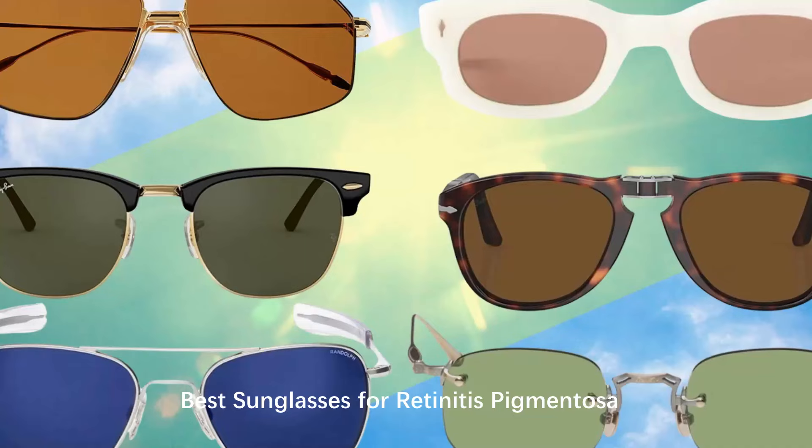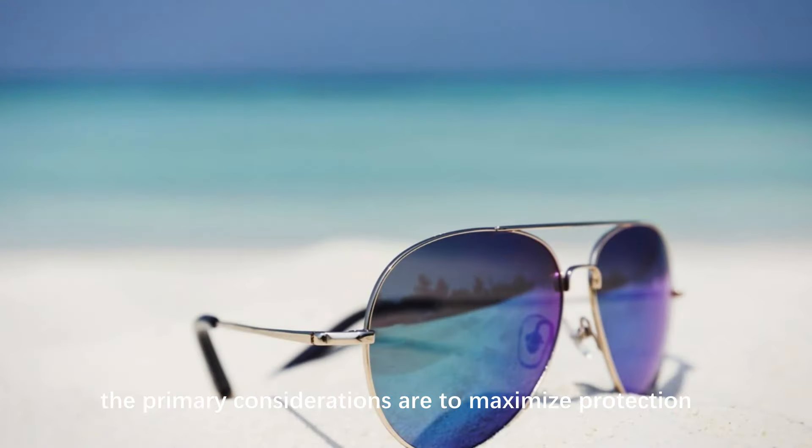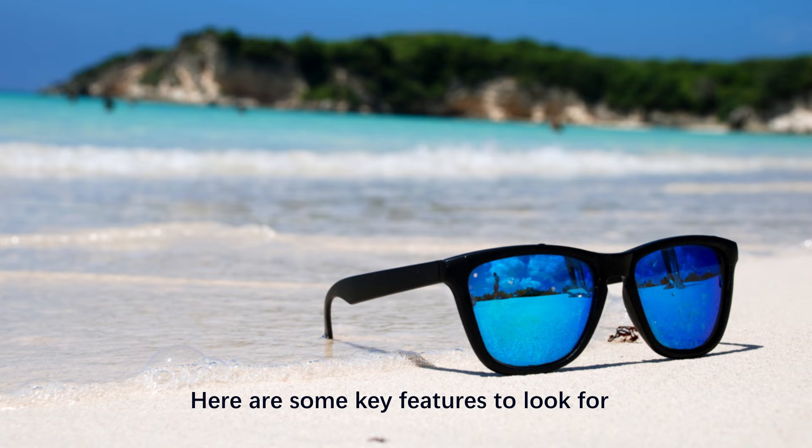Best Sunglasses for Retinitis Pigmentosa. When choosing sunglasses for someone with RP, the primary considerations are to maximize protection and enhance vision as much as possible. Here are some key features to look for.